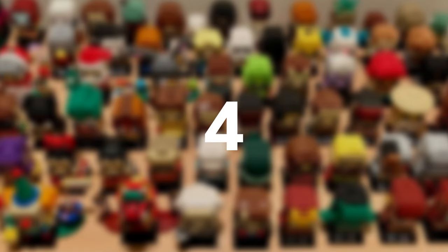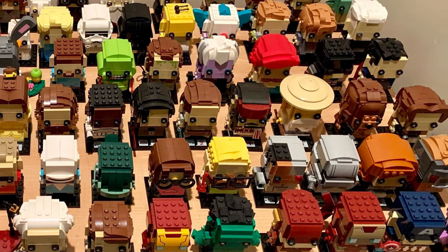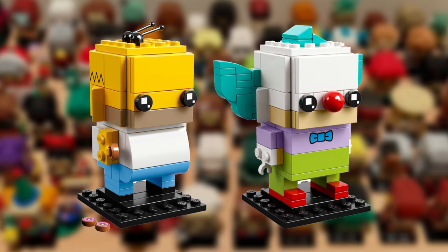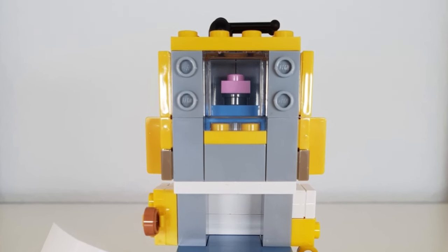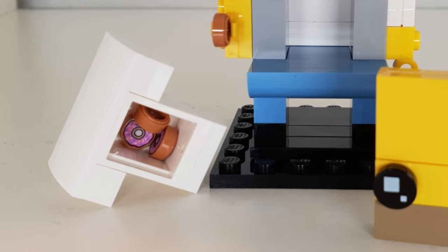Ever since LEGO released the Little Brickhead sets, they've been a hit with LEGO collectors looking for a LEGO recreation of their favourite characters. Some of these sets also feature little easter eggs too. One in particular is the Simpsons Homer Brickhead, which actually has two. The first being his small brain, which if you know the Homer character fits quite appropriately, and his belly full of donuts, because he absolutely loves his donuts.